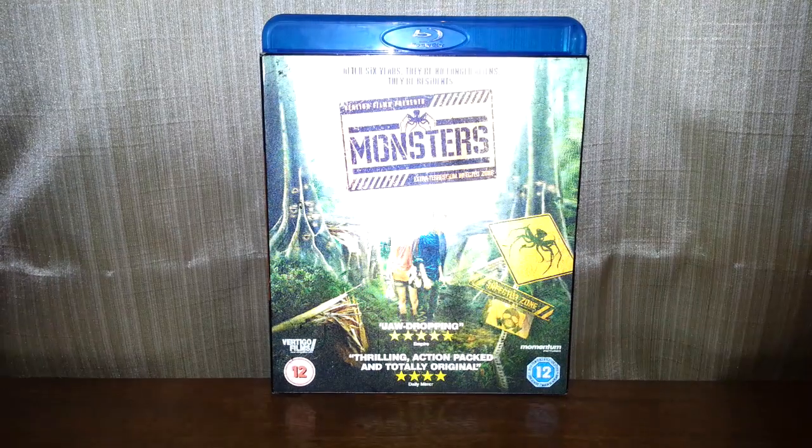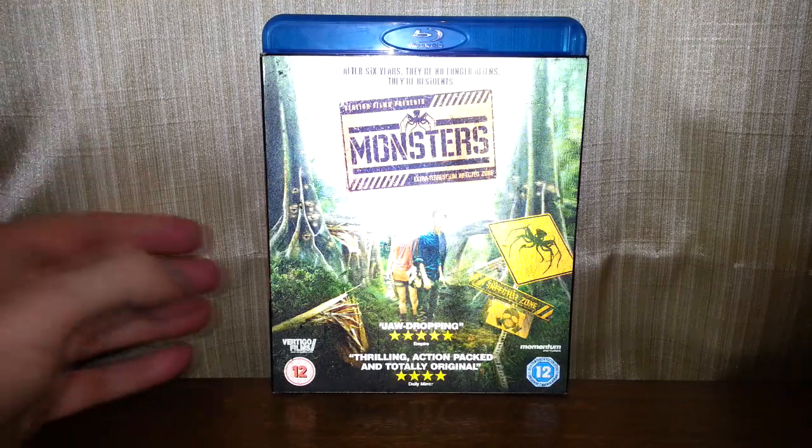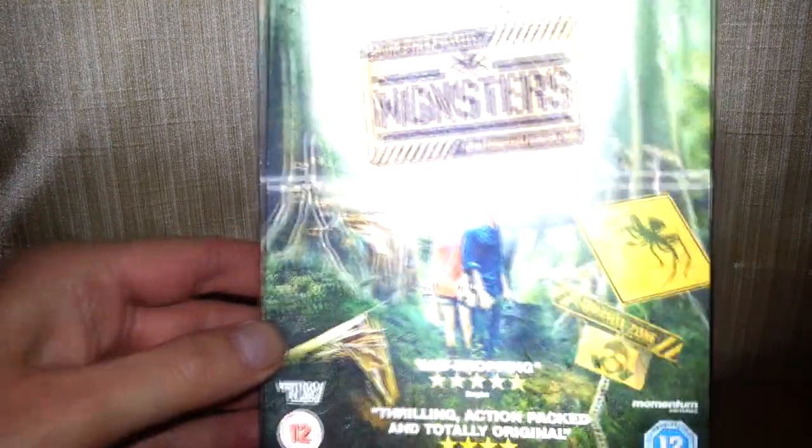Hello once again, and today we're going to be taking a look at Monsters on Blu-ray. A quid from a charity shop — can't be bad, eh? I've never seen this film so it's...